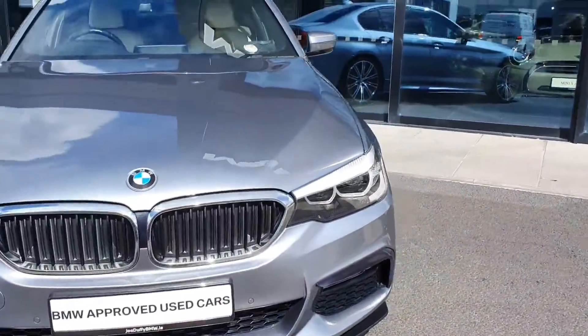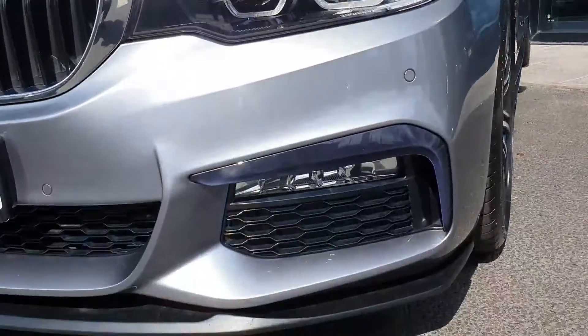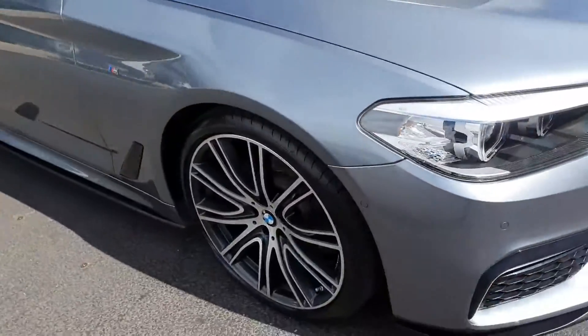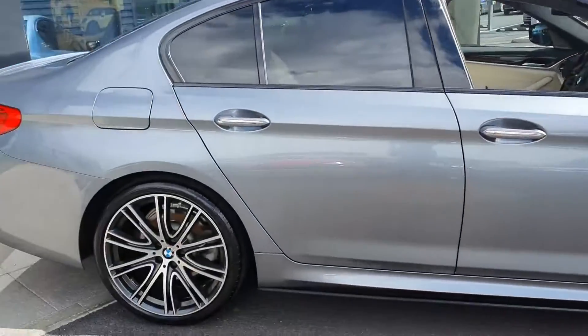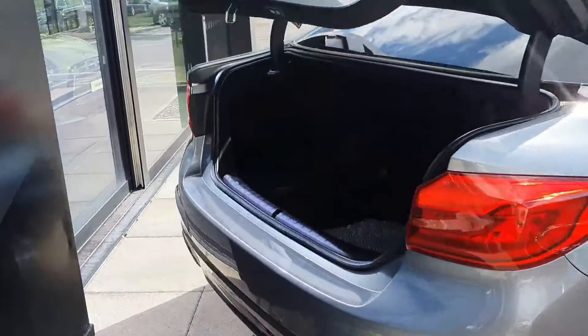You have your signature BMW kidney grills, LED headlights and integrated spotlights as you can see in the grill there, which is very nice. You've got upgraded 20 inch double spoke alloy wheels, high gloss shadow line, rear privacy glass and electric lid boot opening. Just press the button on the key there — plenty of storage space in the boot, with storage on either side.